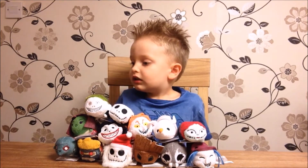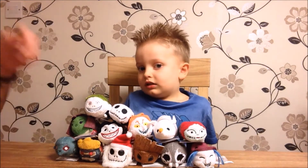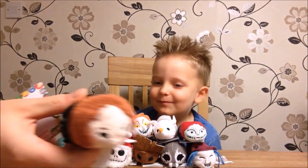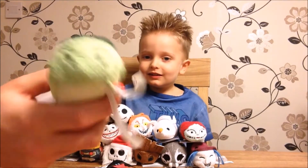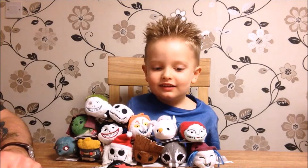After we got the Nightmare Before Christmas Tsum Tsums, the next ones that came out I was really excited about because they were the Avengers ones. We like Marvel, as you can tell - we've got the Guardians of the Galaxy. So we've got all of the Avengers ones: Black Widow, Hulk - easy to recognize - and Iron Man.